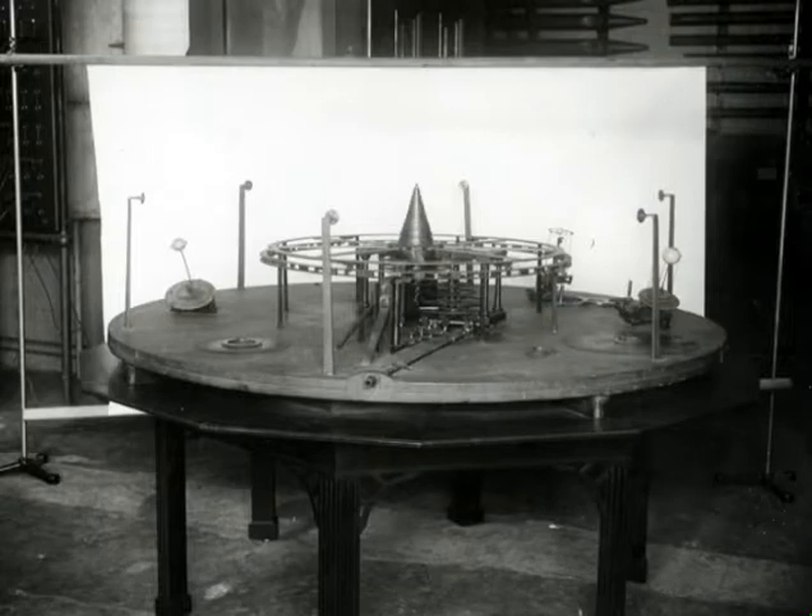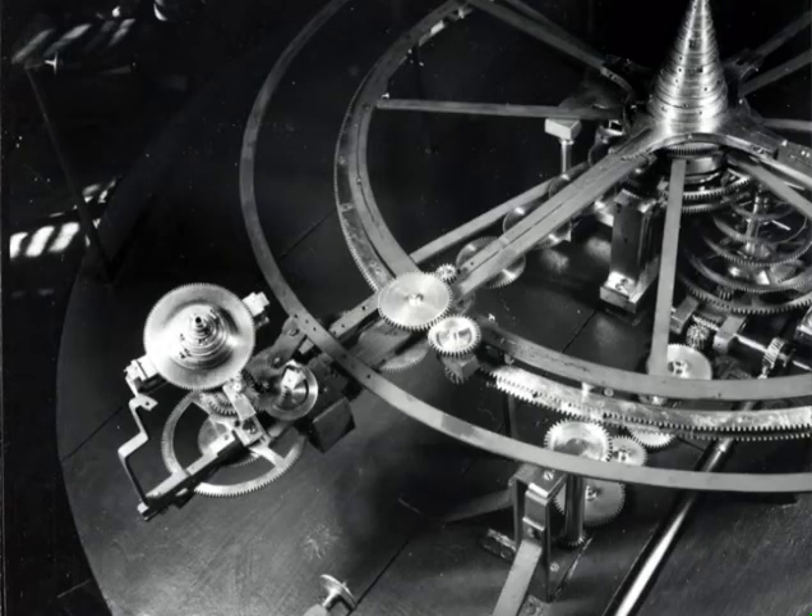I'm Owen Gingerich, research professor of astronomy and history of science at Harvard, and I'm going to talk about the mechanical universe illustrated. This is a wonderful device that involves both time and space. It has incredible gearing down underneath.